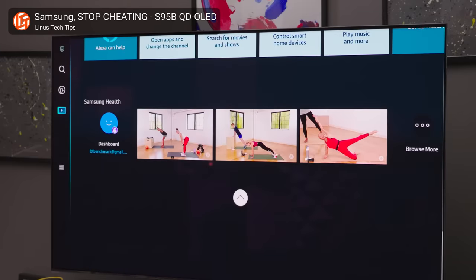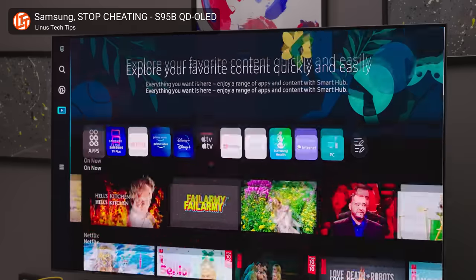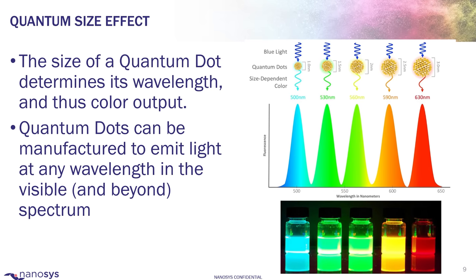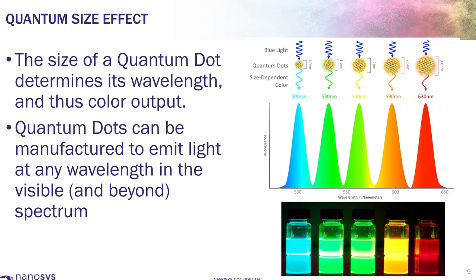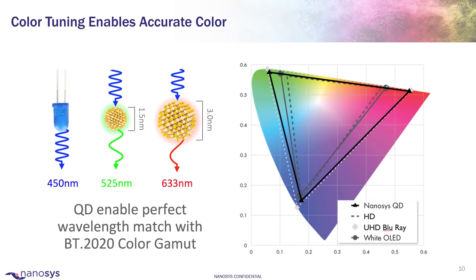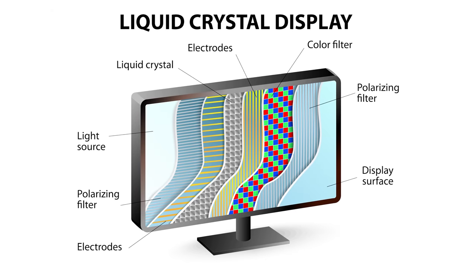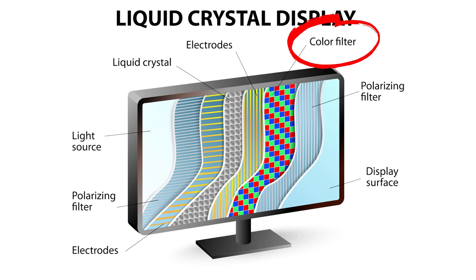NanoLED is actually based on quantum dots, which you may have seen being used in many TVs in recent years in the form of an enhancement layer inserted into the existing LCD stack. Quantum dot displays are marketed as having more true to life colors because each tiny dot inside of the display can emit a pure color, either pure red or pure green. Some displays also utilize pure blue quantum dots, while others feature a blue backlight and simply allow that light to pass through when necessary. Without quantum dots, displays instead pass light that's off-white through a color filter for a result that's often good enough.